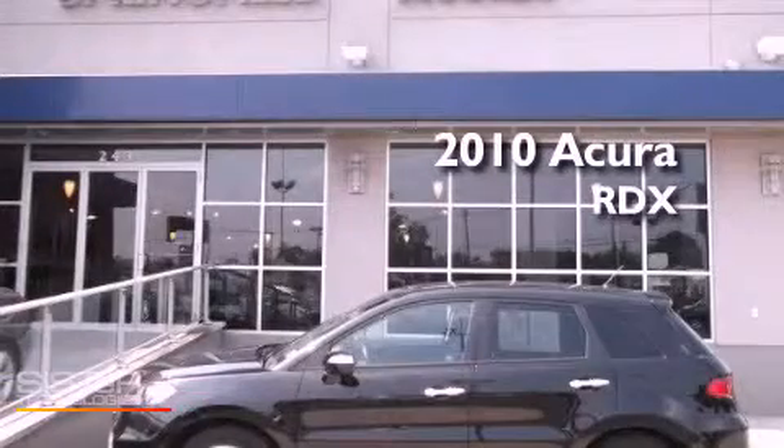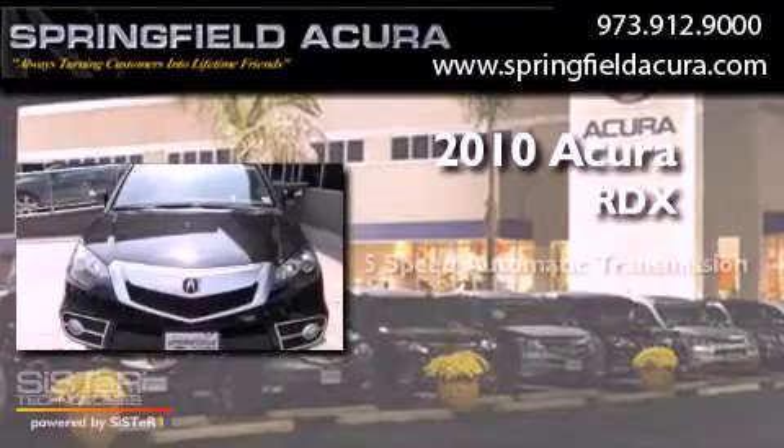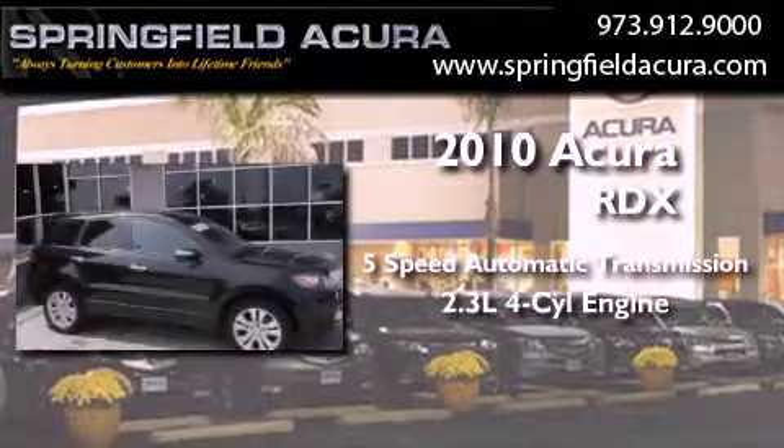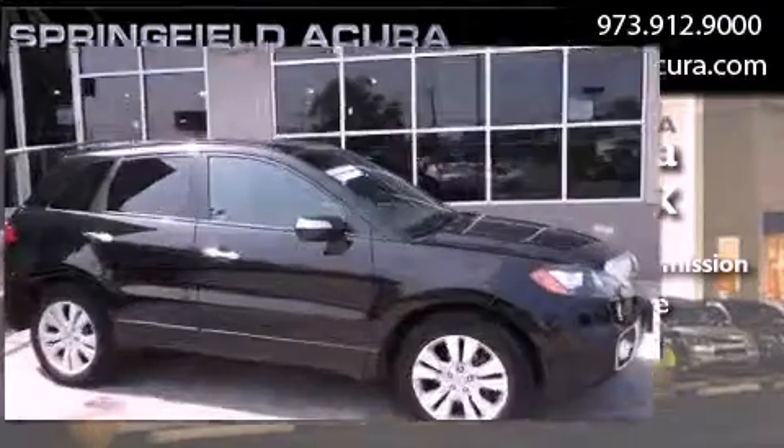This is a 2010 Acura RDX. This crossover has a 5-speed automatic transmission, an in-line 4-cylinder engine, and all-wheel drive.